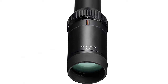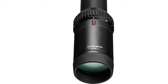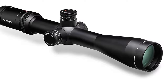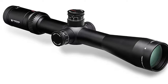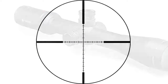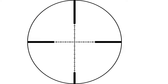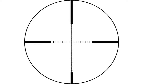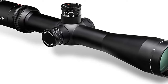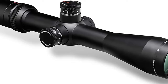The exposed target-style turrets are constructed for precise and repeatable finger-adjustable clicks. A CRS Zero Stop allows for reliable return to zero capability after dialing temporary elevation corrections. A 4x zoom provides magnification versatility, while the Side Focus Parallax Adjustment provides optimal image focus and parallax removal. The Fast Focus eyepiece allows the shooter to properly adjust the reticle to your eye. The one-piece tube is O-ring sealed and argon purged to ensure waterproof and fog-proof performance. The Viper HST is a versatile, yet simple riflescope at home in a hunting, target shooting, or tactical application.